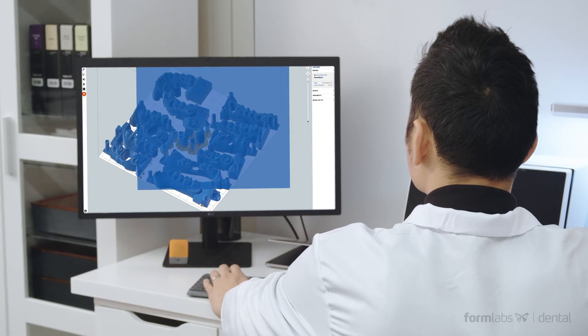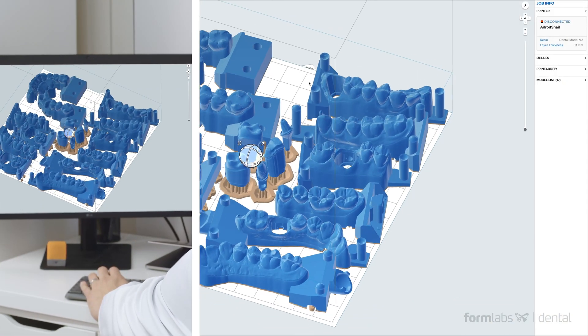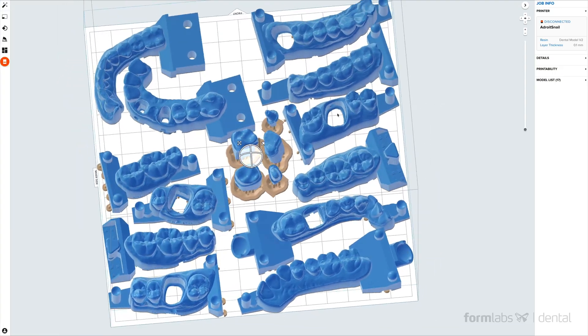Our powerful, award-winning print preparation software, PreForm, works with most industry formats and makes getting your parts ready to print a breeze.